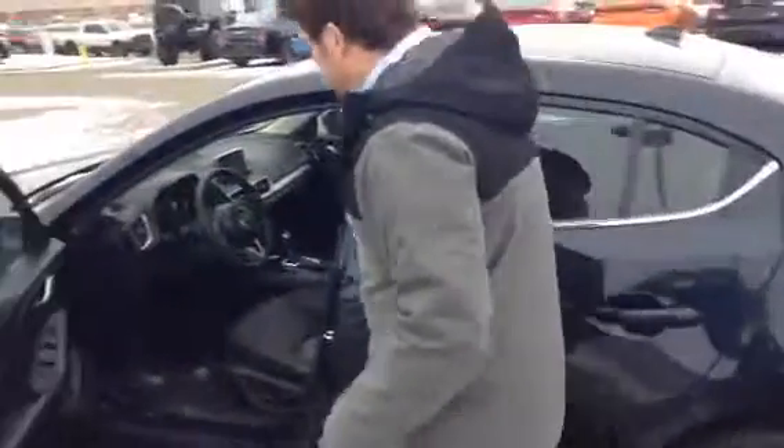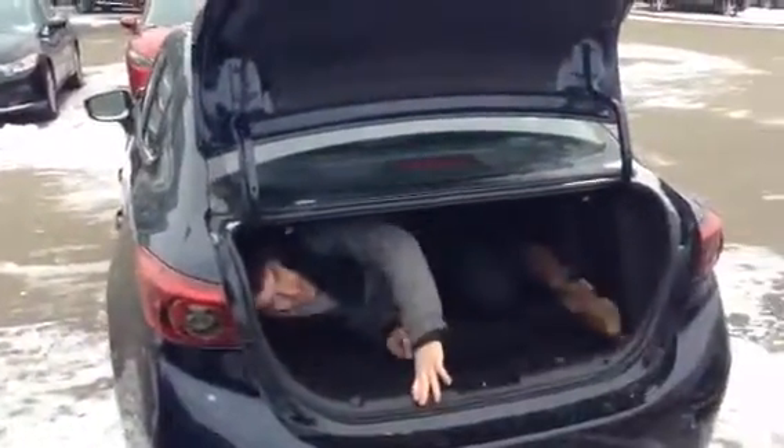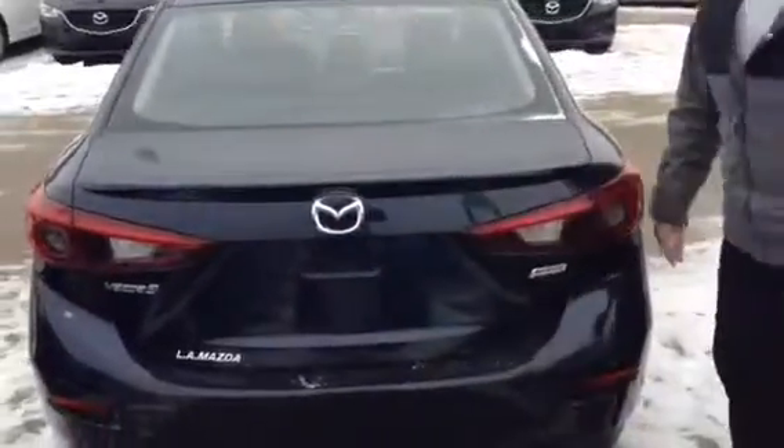I'll just pop the trunk for you. Tons of room in the trunk — got room for hockey bags, golf clubs, heck even a couple bodies. You can fit two of me back here. And don't forget about the backup camera, conveniently placed on the back of the vehicle for you.